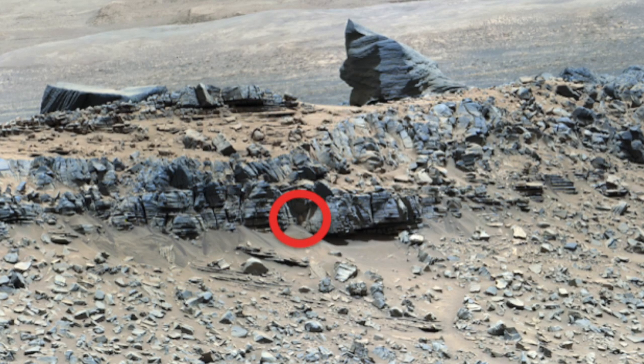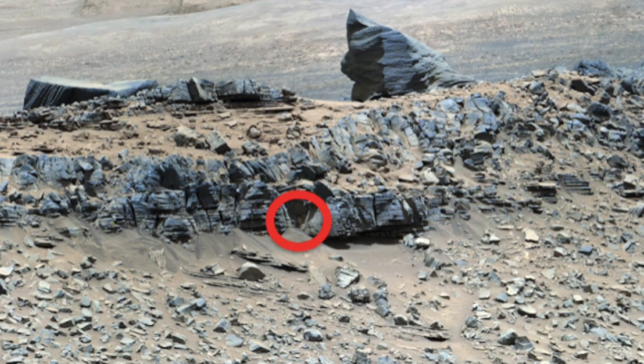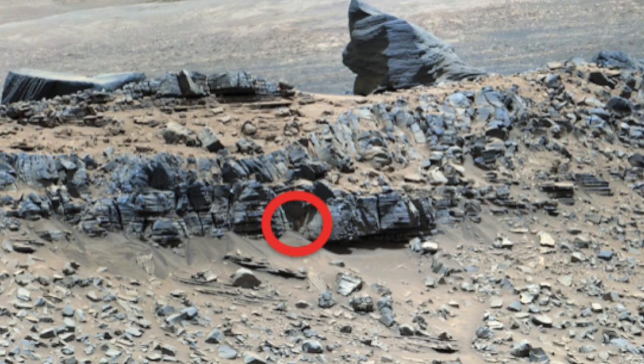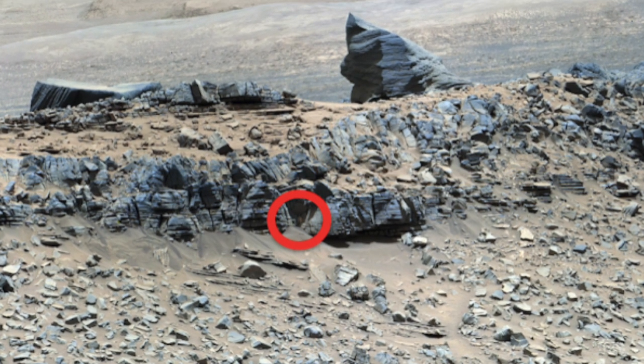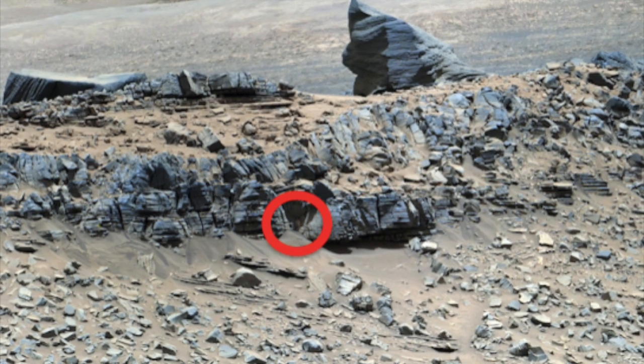Amateur researchers have said this newest discovery is a genuine statue. One of the first websites to post about this was ET Database. They said: while looking over some Mars photos, I came across a strange figure hidden in the lower part of the hillside. The figure looks like it's made of a copper or a golden metal. I know this because the colour is very different from the colour of its surroundings.